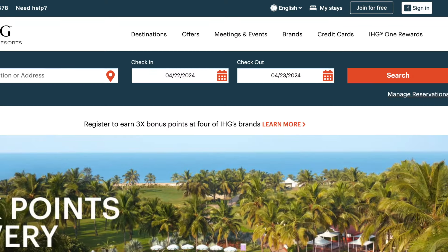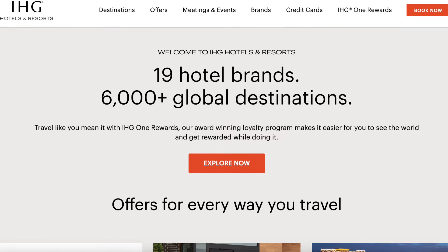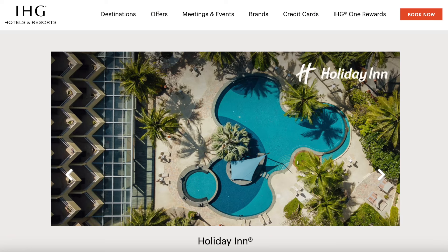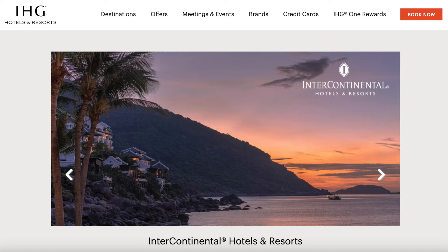Let's start off by talking about why you might want this card to begin with. IHG is one of the largest hotel chains around the world — it certainly rivals Marriott, Hilton, and Hyatt, and even Choice and Wyndham. They have 19 brands and over 6,000 properties, ranging from lower-end options like Holiday Inn and Holiday Inn Express to luxury hotels like Kimpton and InterContinental, so there's a pretty wide range to choose from.